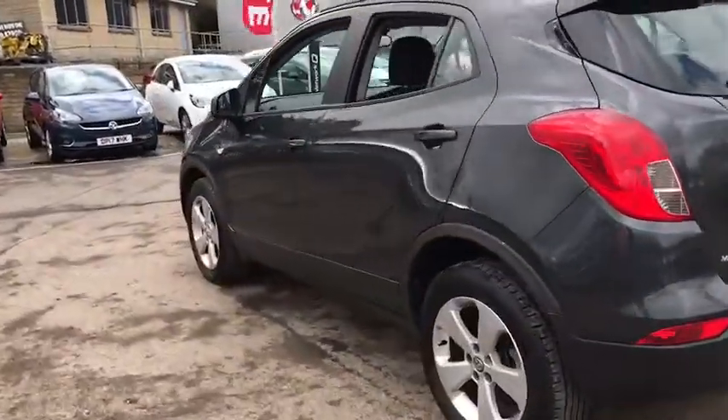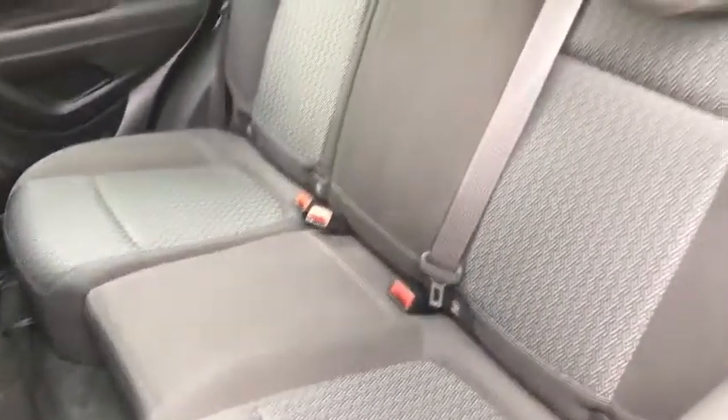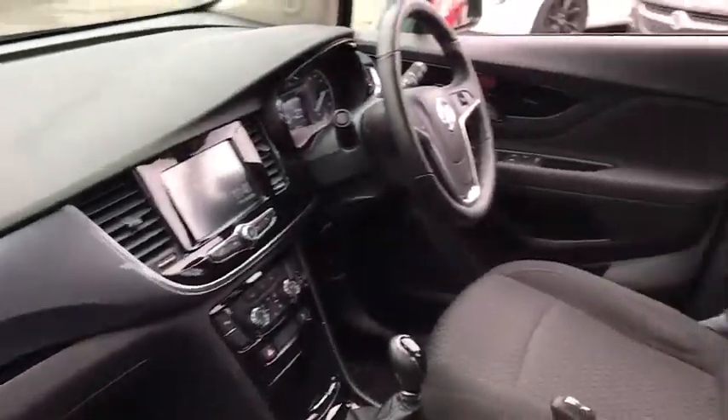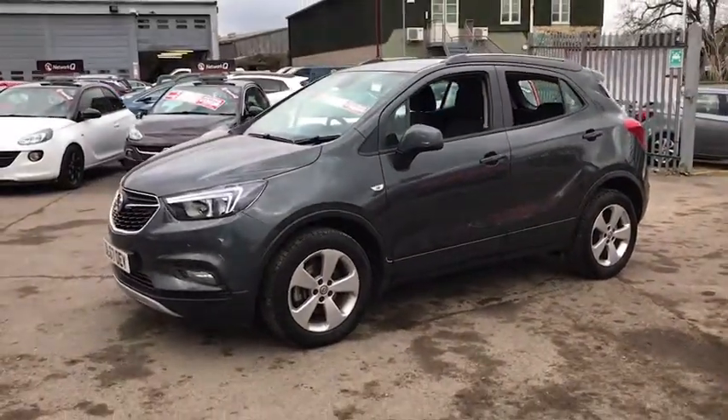As we move round to the back we have three seats, plenty of legroom and also ISOFIX connections. If you would like any more information or would like to book a test drive then please contact us on 01285 653 314.